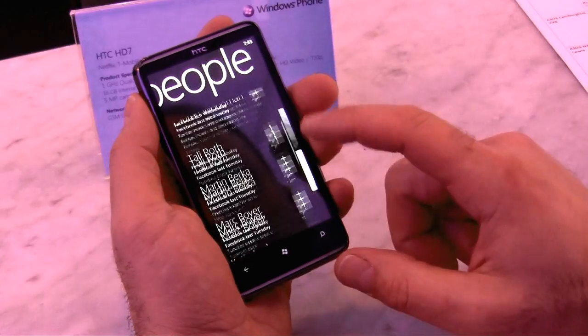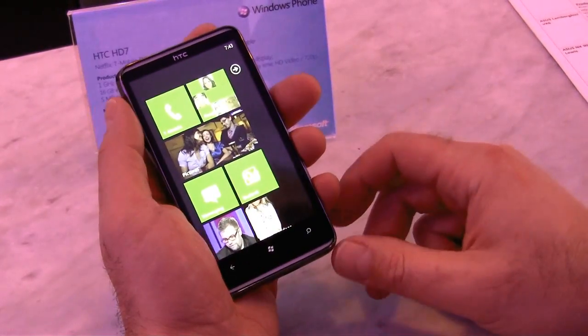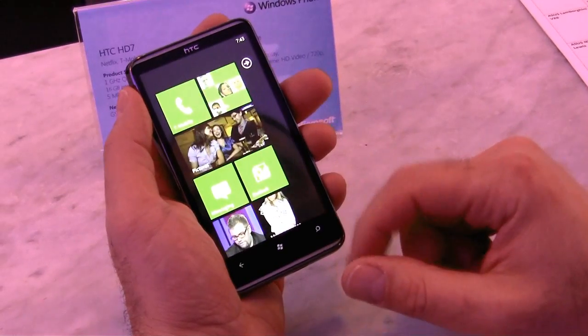Tweets and Facebook posts and you name it. This is the HTC HD7 Windows Phone 7 phone.